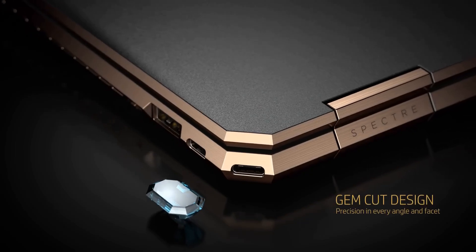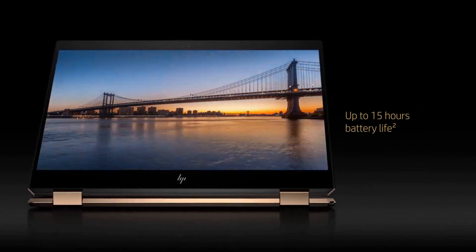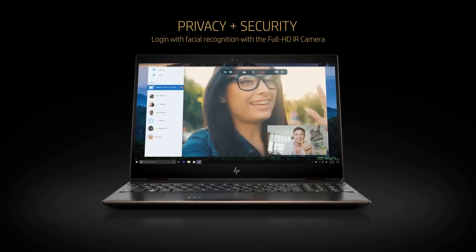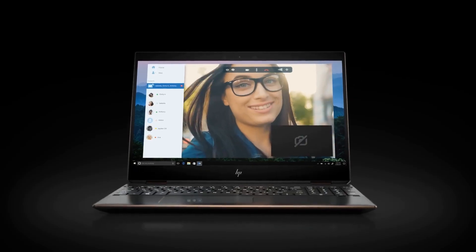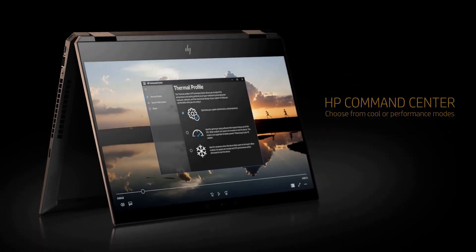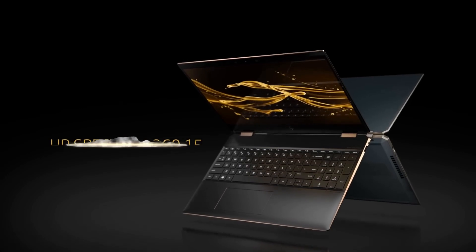The HP Spectre X360 — right off the bat, this is one sleek laptop. It's got a premium feel with an all-metal chassis, and that's pretty nice when you're carting it around to coffee shops or meetings. The 360-degree hinge is really versatile, so you can flip it into a tablet if you need to doodle down some flowcharts or something. For performance, this baby is packing Intel's latest — you can go for an i5 or i7 depending on how heavy your compiling gets. It's got Iris Xe graphics; you're not going to run AAA games on ultra settings, but for coding you're golden.